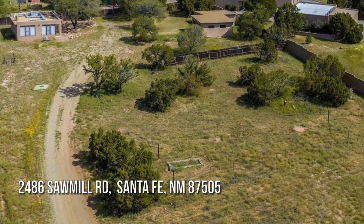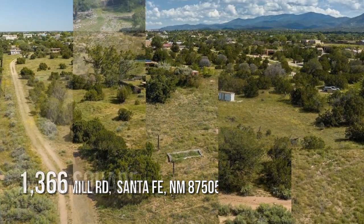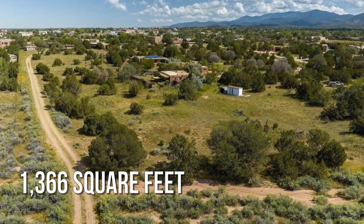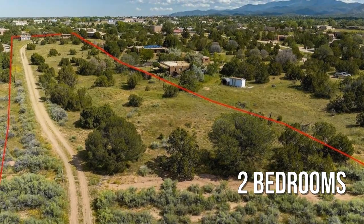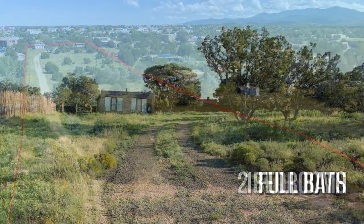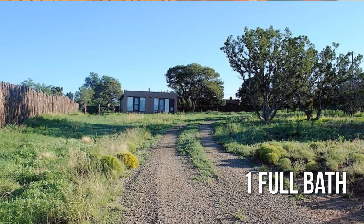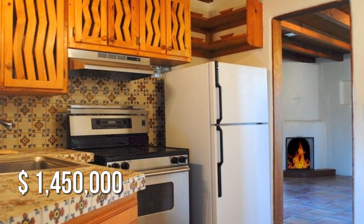Looking for the home of your dreams? This lovely property offers over 1,300 square feet of living space, featuring two bedrooms with one full bathroom. This property is currently listed for $1,450,000.